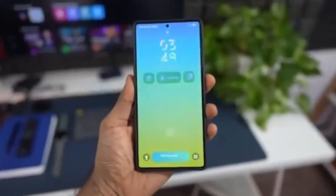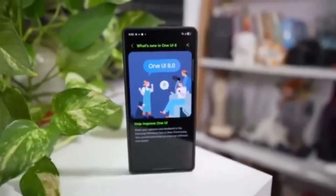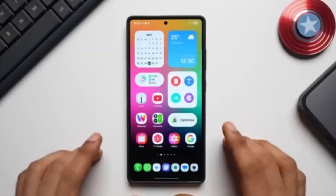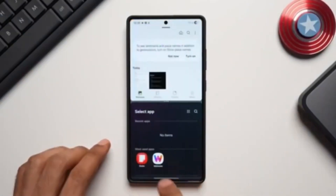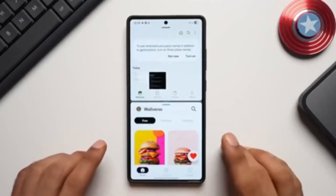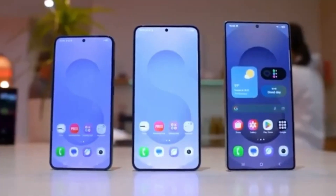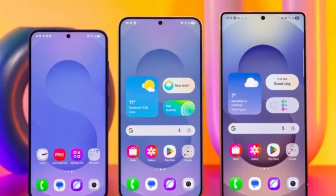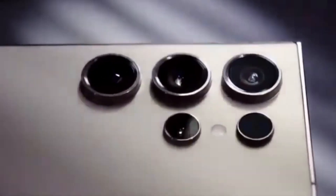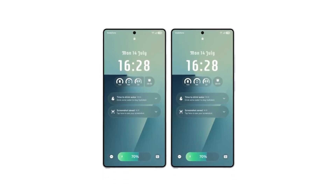One UI 8 is more than just a facelift on top of Android 16. It's a complete refinement of Samsung's software experience. The main focus this time is personalization, AI integration, and stronger security. Samsung wants its devices to feel more intelligent and adaptive, while also protecting your data with next-level safeguards. The rollout officially starts in South Korea with the Galaxy S25 series, then moves to other supported devices gradually throughout 2025. If you own one of Samsung's flagship or mid-range models, chances are good you're on the list.